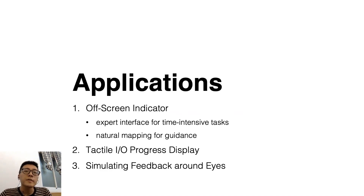We created four applications for our system, including two off-screen indicators — an expert interface and natural mapping — a tactile IO progress display, and simulating feedback around the eyes.